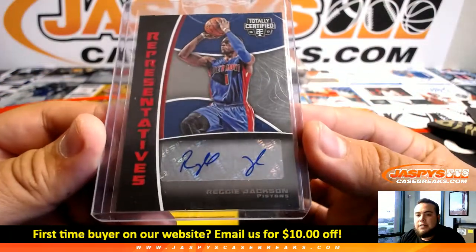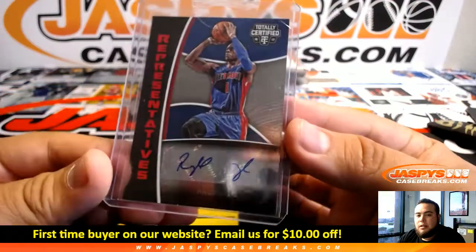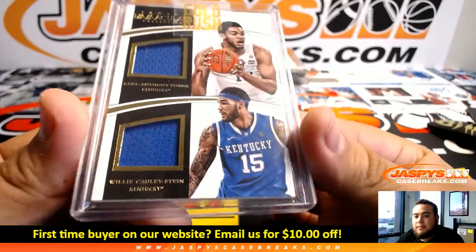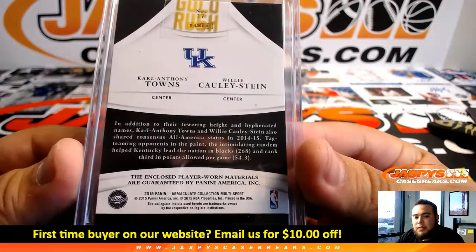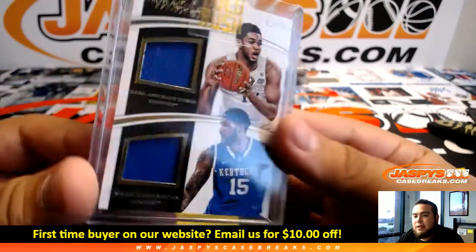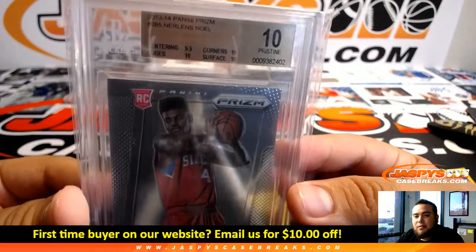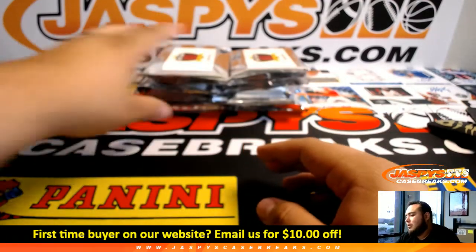We got Reggie Jackson Representatives from Totally Certified, to 100 — Pistons with that one. Here's another immaculate one, 43 of 99 — Willie Cauley-Stein and Karl-Anthony Towns. They do not have an Immaculate multi-sport checklist, so this would go to the teams they're currently on and be randomized unless a customer has both of them — we'll set that aside for the end of the break. And a Panini Prizm Nerlens Noel rookie, PSA Pristine 10 — 76ers with that one.